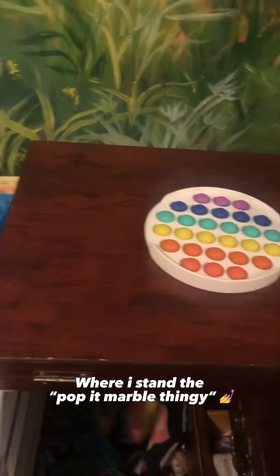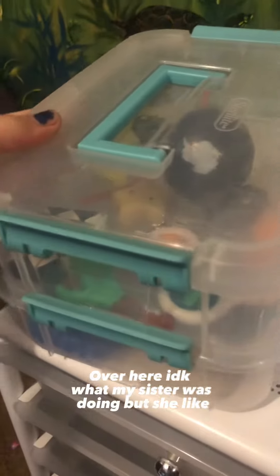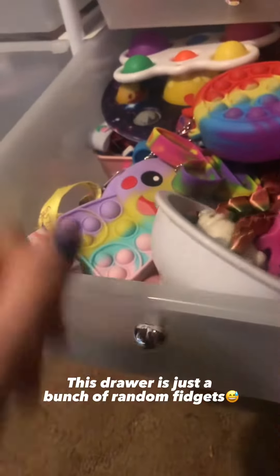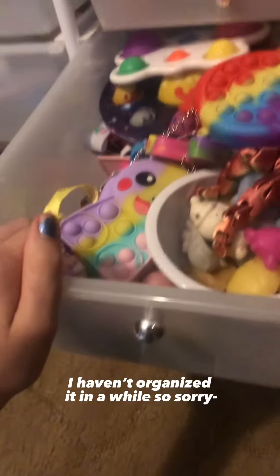Over here I've got the pop-up marble thingy. I share this side with my sister — this is her side and this is mine. She's got a bunch of pictures in here which are all hers. The two biggest drawers on my side — this drawer is just a bunch of random fidgets, it's very unorganized, I haven't organized it in a while, sorry that it's messy.